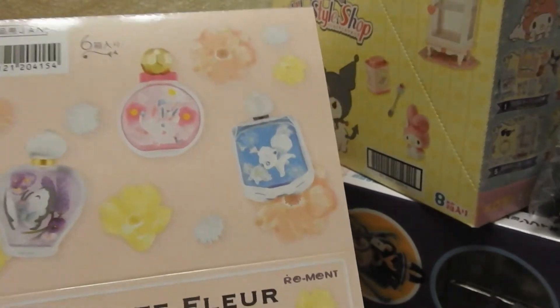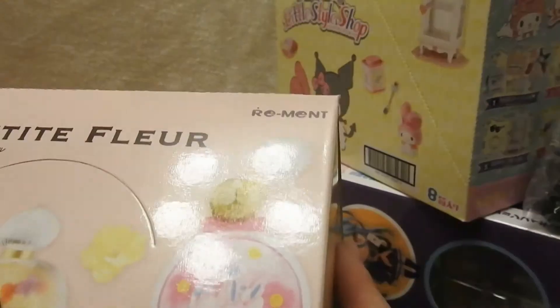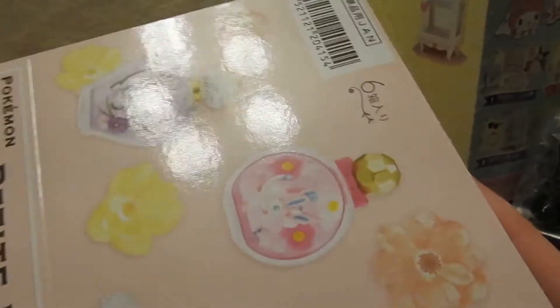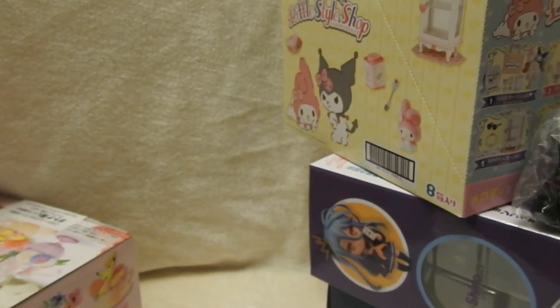These will probably be featured in their own video. One of the things I got was the Petite Fleur Pokemon Collection. They're in these really cute little bottles. I was really excited to get Sylveon — or Nymphia — and the little Eevee is cute too. I can't wait to open this. They look super pretty, so I'm hoping they'll actually be super cute and pretty.